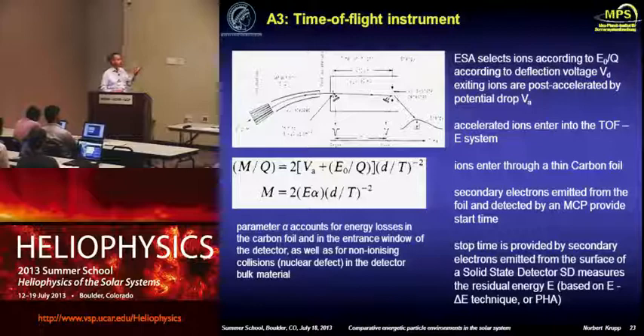The other principle is the time-of-flight technique, where you combine the electrostatic analyzer principle with a time-of-flight measurement. A thin carbon foil is placed after the E/Q measurement: an incoming ion hits the carbon foil, releasing secondary electrons giving a start pulse. It runs through the time-of-flight section and hits a solid-state detector giving a stop signal and energy measurement. So you not only have E/Q, you also have M/Q, and from those two you can determine the mass of the species — a very useful technique used across many space missions.